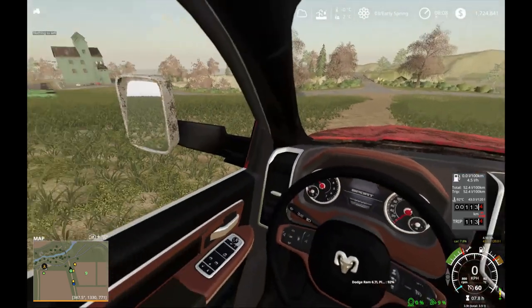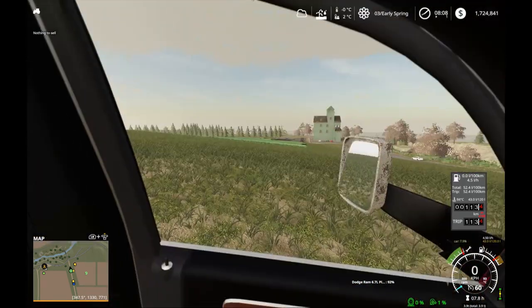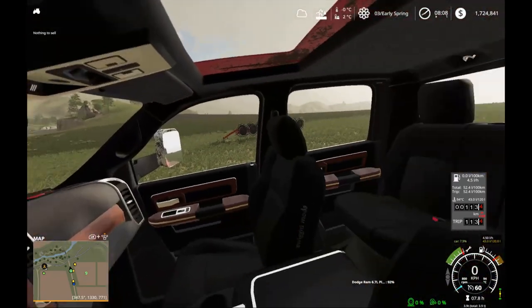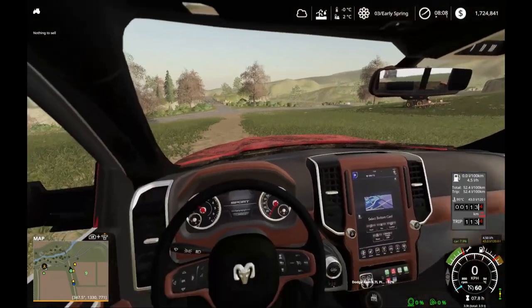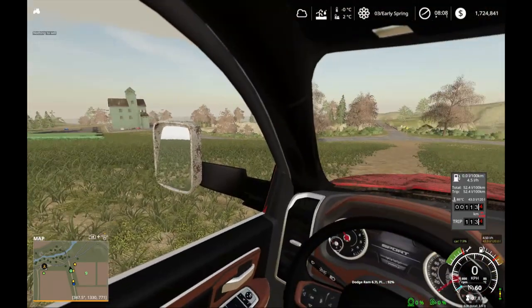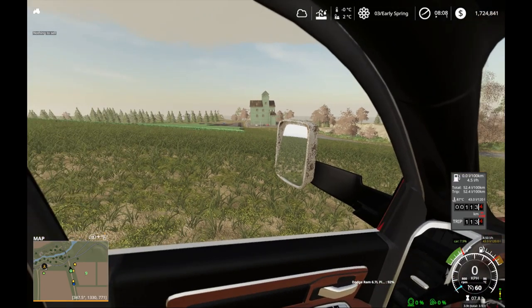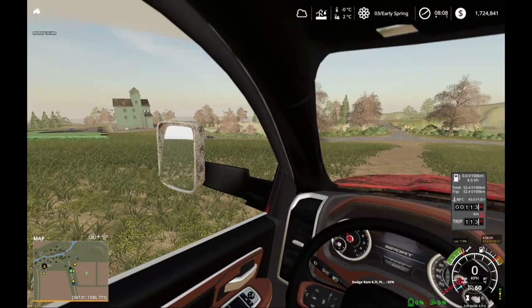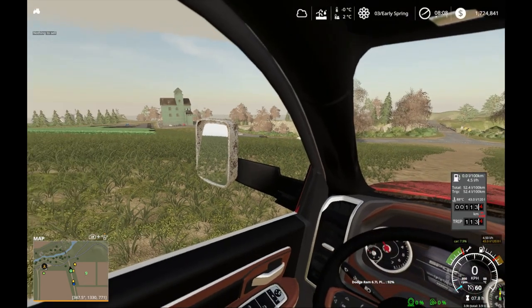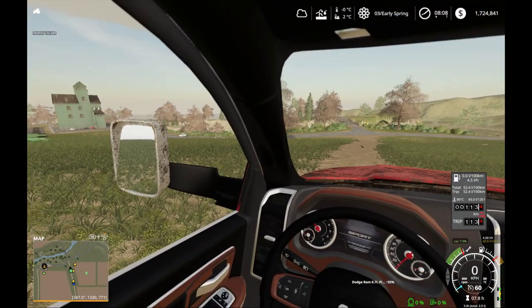That's going to conclude the tour for this video. We'll probably do other sections later on — don't want to make this too long. Definitely appreciate you watching, and if you've got any comments or ideas, let us know. Thanks for watching and for getting some ideas out there and visualizing what type of sustainable farm we'd like to have.